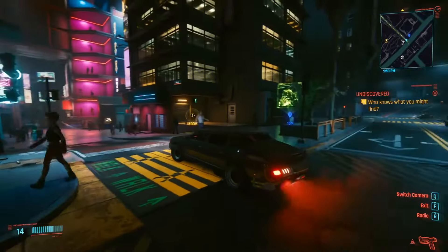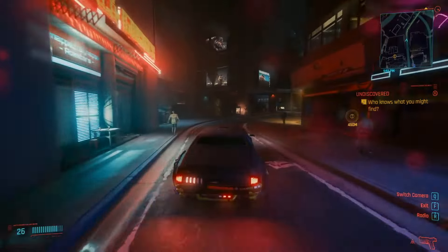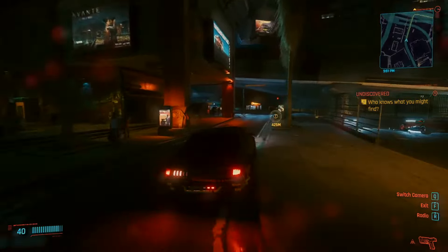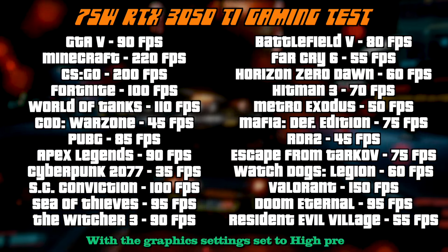Now, normally, the RTX 3050 Ti mobile has a total graphics power of 75W, and I've tested a lot of laptops featuring this graphics card in the past. The results were solid — not top-of-the-line, of course, but they were definitely acceptable and pleasant.